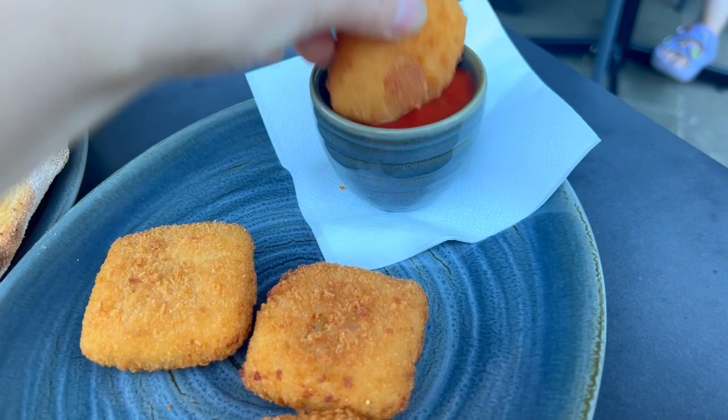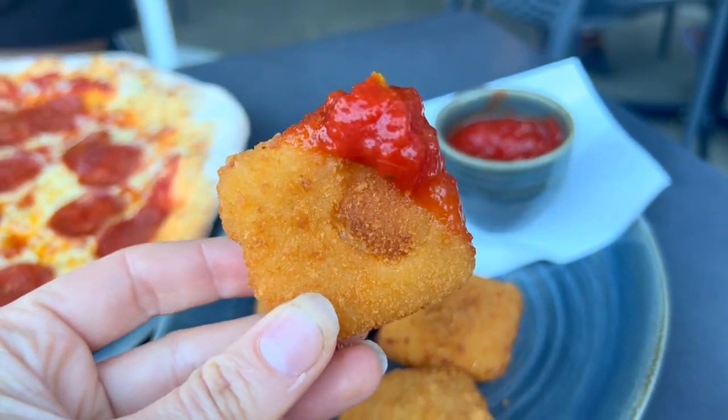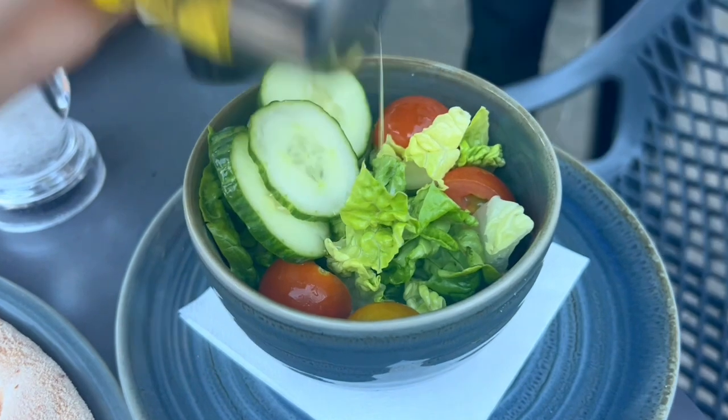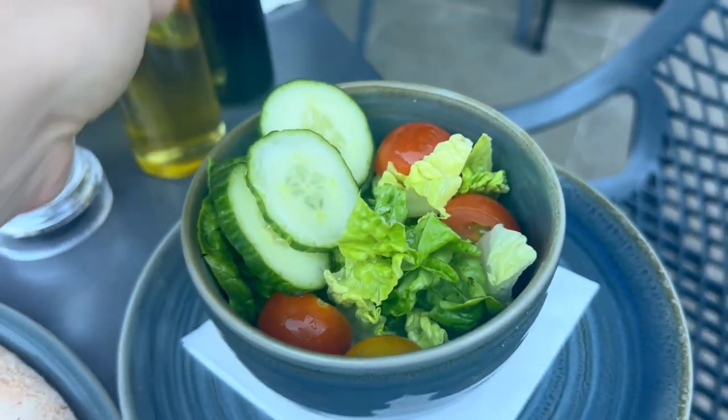Next up, we got mozzarella sticks — there are only four of them, so for the price I don't really know if it's worth it as a starter. They were good, but the size was small. I also got a side salad, which I do think was worth it, and they were able to customize it for my allergies and were very helpful with answering questions.